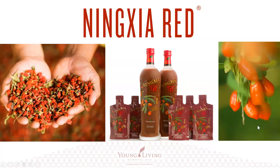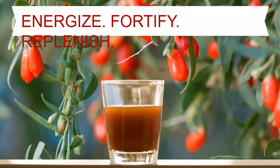NingXia Red comes in bottle form or two-ounce packets. I like the bottles when I'm at home — I keep it in the refrigerator after it's opened and drink it cold. If I'm traveling, the packets are very handy. The recommended serving is two to four ounces, so one to two packets a day, or using a two-ounce shot glass you could do a two-ounce dose.